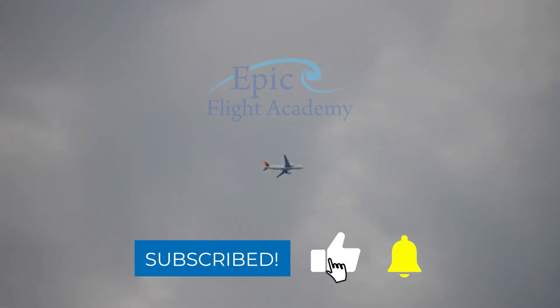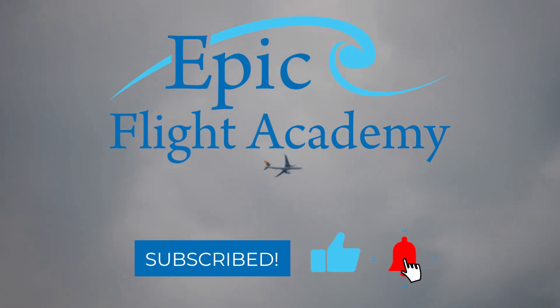What they mean, how they affect your flight privileges, and how you can earn each rating. If you're working towards your pilot goals or an aviation lover looking to learn something new, make sure you like this video and subscribe to Epic Flight Academy for more aviation tips and insights. Let's get started.